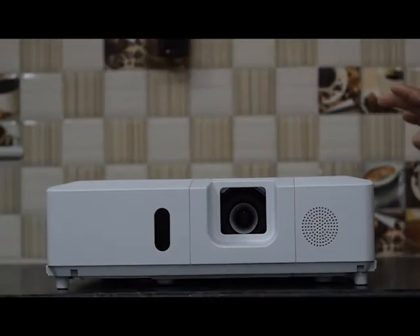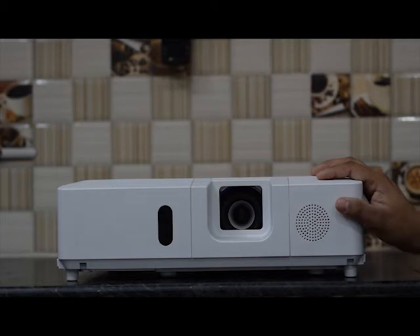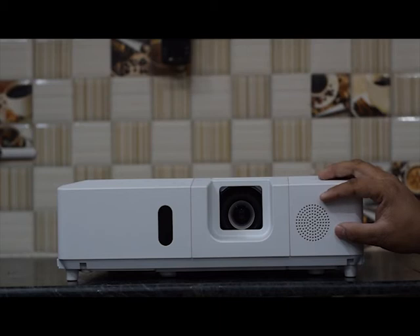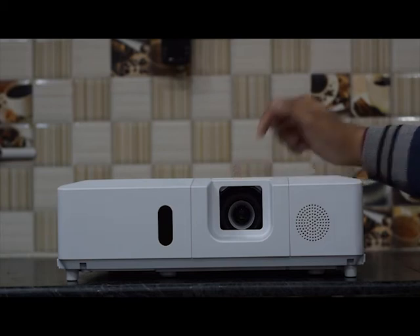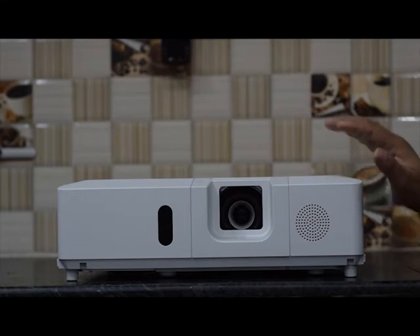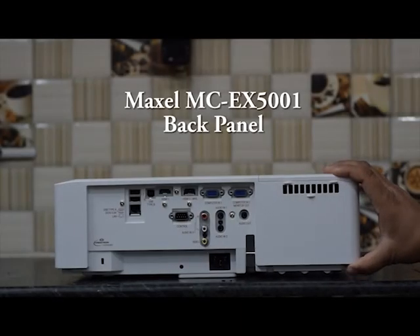Before starting, the model we are showing in this video is the Maxill MCEX 5001, a 3 CCD LCD projector. You can see here there is a speaker panel — it has good quality speakers, so if you need light sound you can use this speaker. We also have a panel for the remote receiver, and this is the lens. It is a high lumens projector — 2500 lumens — very useful for big events, and if you want more clarity in your projection you can use this one.